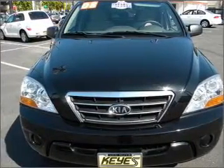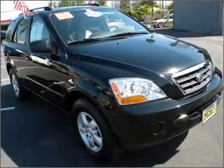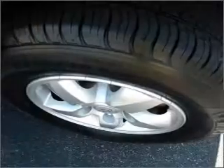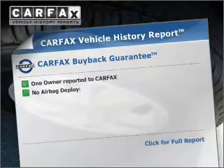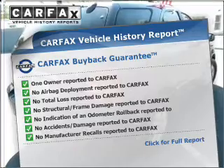With a reliable engine connected to a smooth shifting automatic transmission. Stand out from the crowd with premium wheels. Brake safely with the anti-lock braking system. Know the history on this ride and greatly reduce your buying risk with the included Carfax Vehicle History Report.